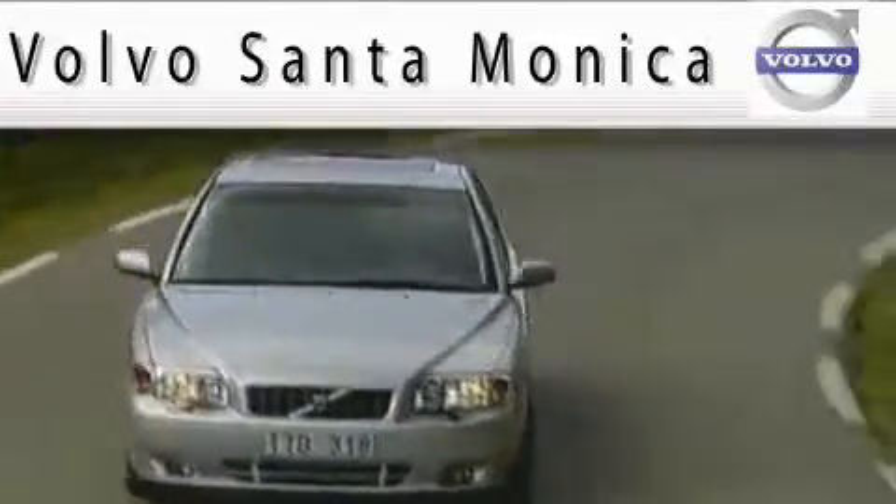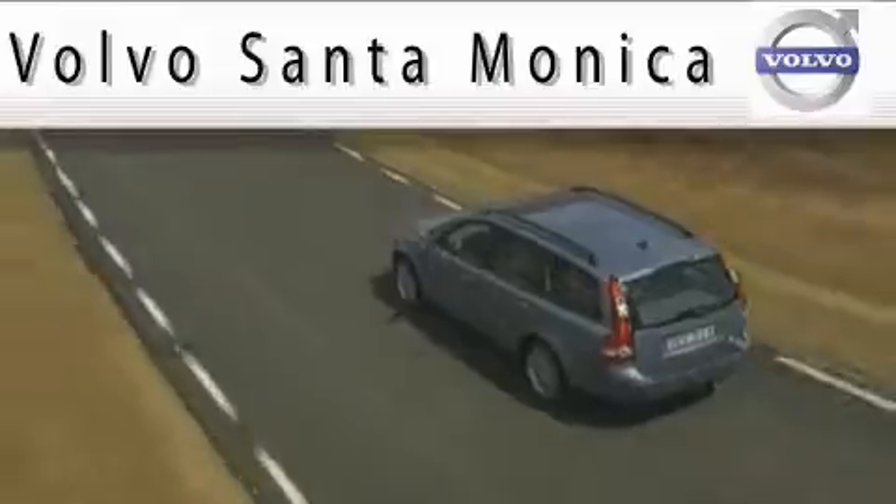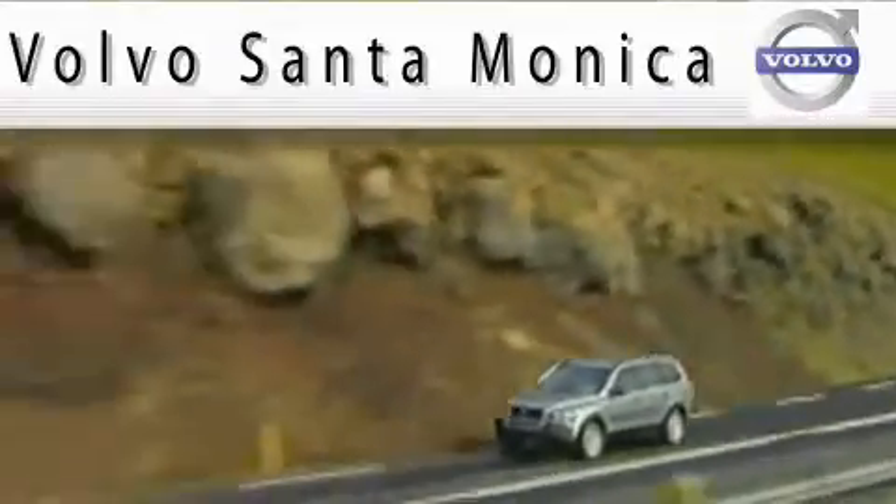For all things Volvo, it has to be Volvo of Santa Monica. Selection, service and value — that's Volvo of Santa Monica, the number one Volvo dealer in the U.S. since 2004.